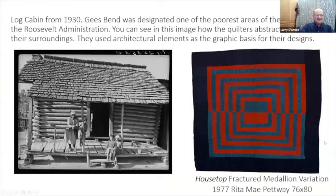Here's a log cabin from the 1930s — Gee's Bend was designated one of the poorest areas of the country. And you can see in this quilt the kind of architectonic elements they were drawing from the surrounding area — looking at what they lived with and integrating that into their quilts.